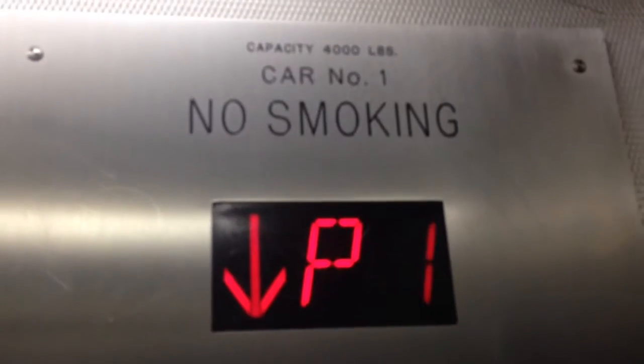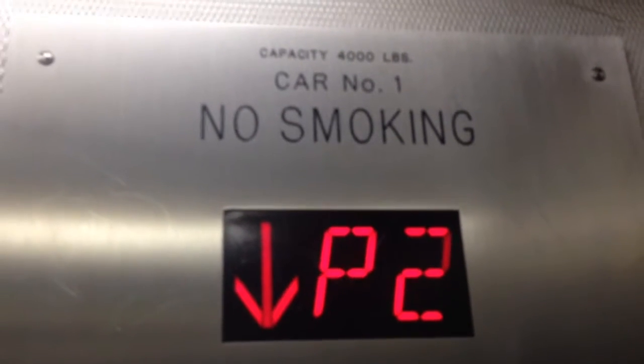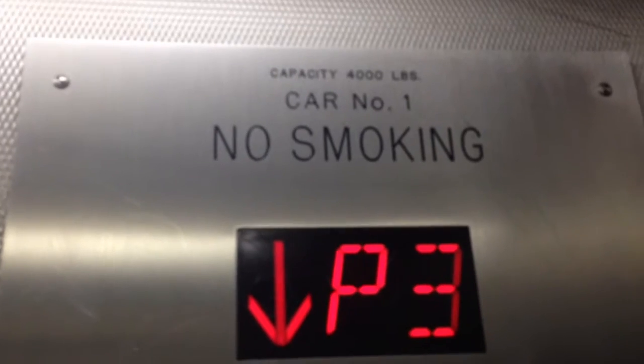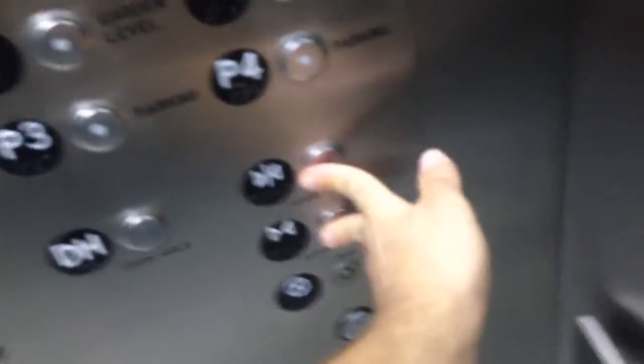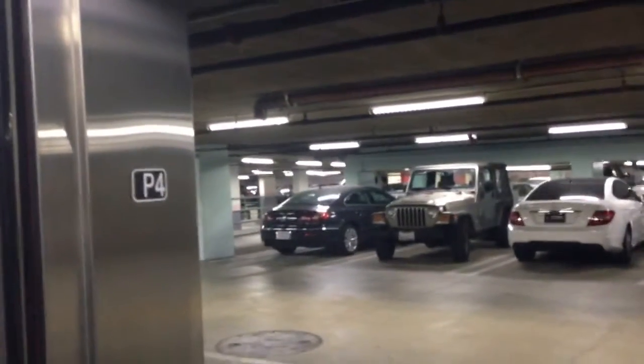Two. Two. One. Two. Two. Two. Three. Two.